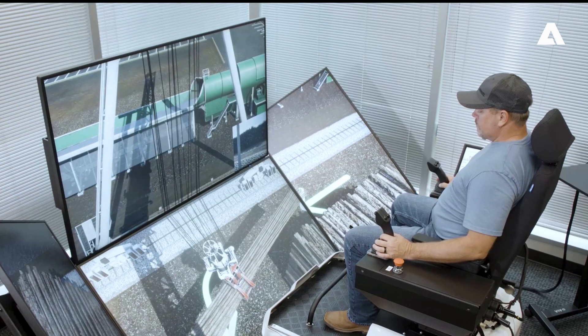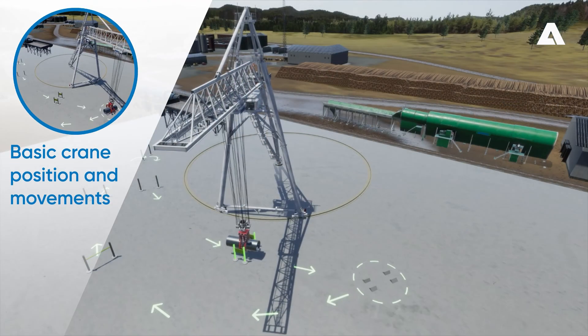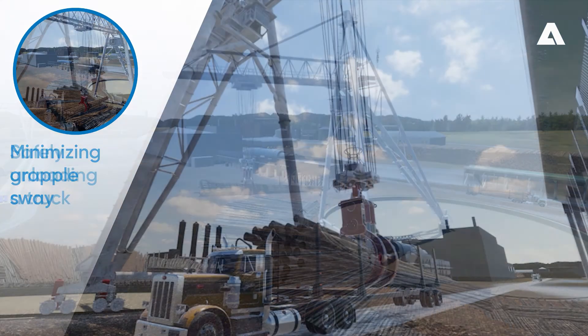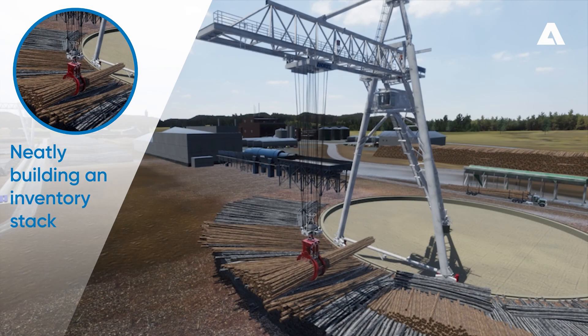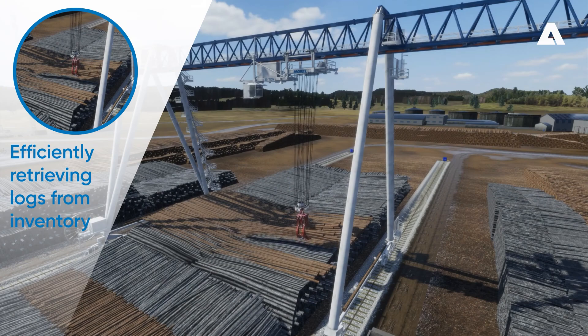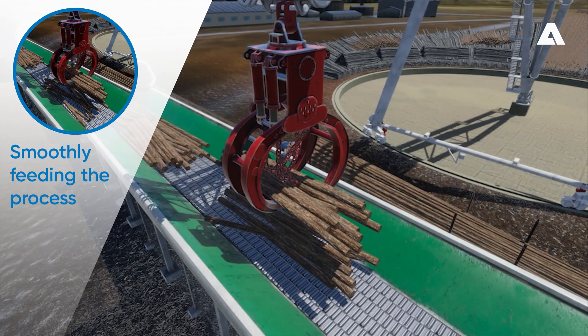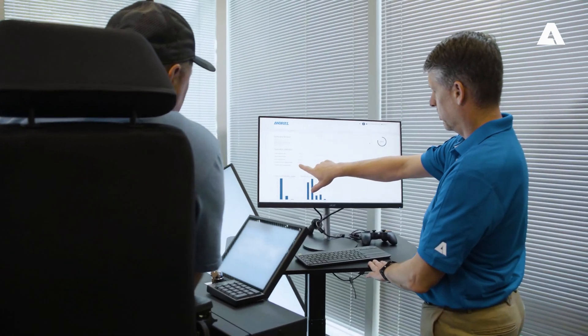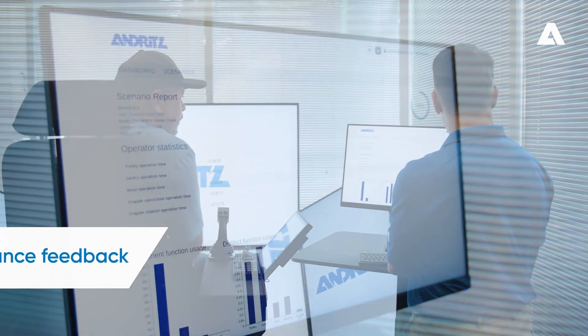Challenging course simulations created by industry experts address a wide range of critical skills: basic crane position and movements, minimizing grapple sway, safely unloading a truck, neatly building an inventory stack, efficiently retrieving logs from inventory, and smoothly feeding the process.